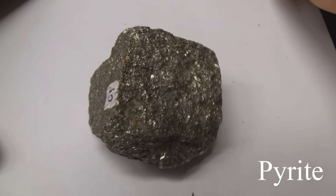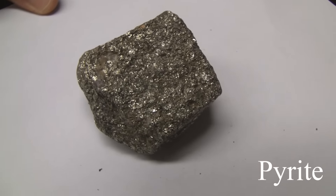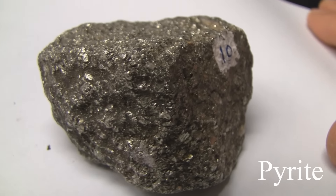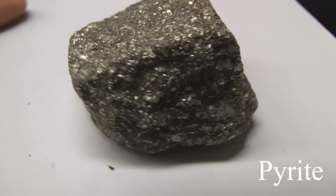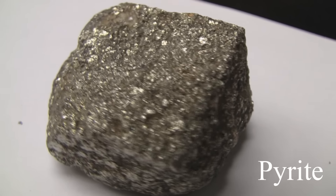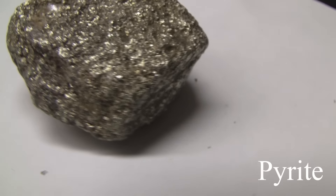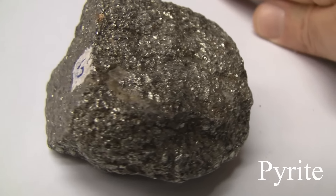Pyrite. Hardness of 6 to 6.5 — it's harder than a knife blade. The luster is metallic. It has no cleavage and is massive. The streak is greenish or brownish black. The color is opaque pale brass yellow, sometimes called fool's gold. It is harder than chalcopyrite.